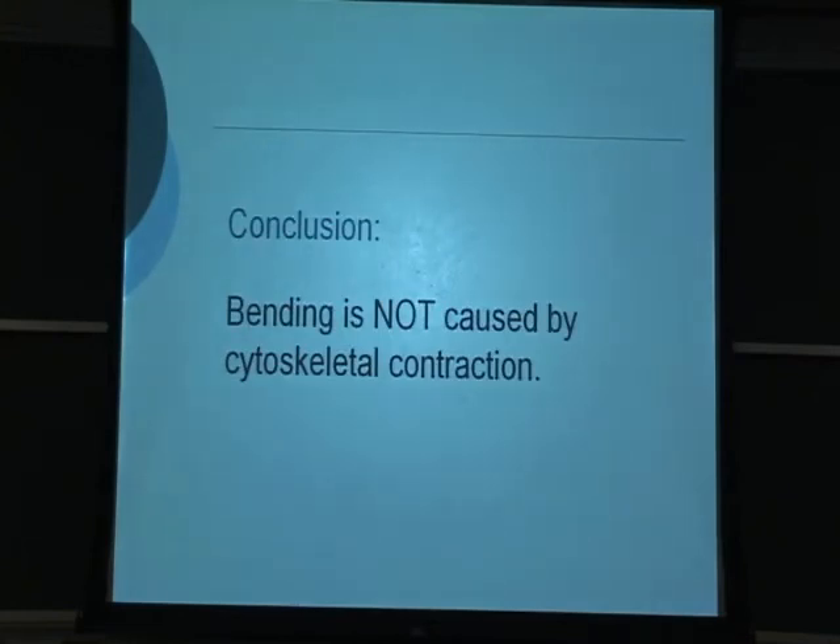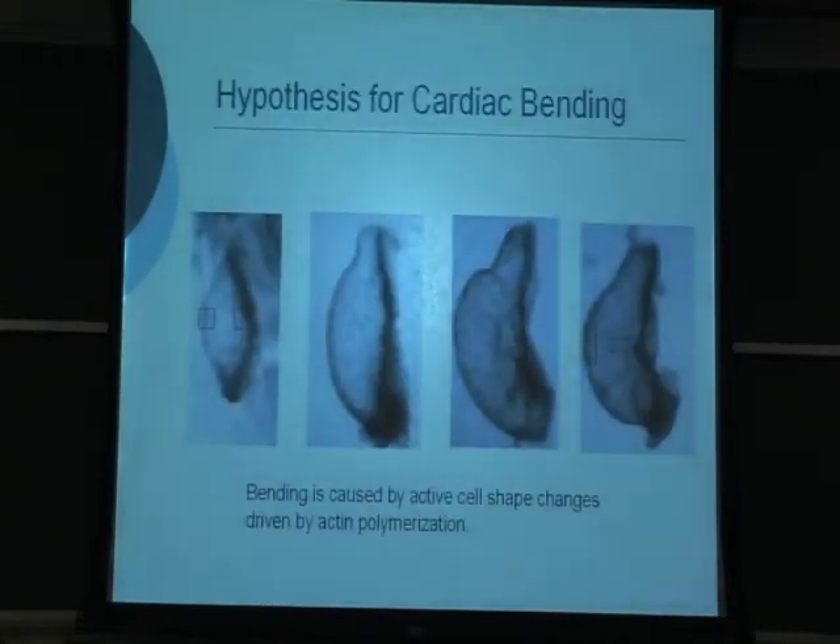The conclusion is that bending is not caused by cytoskeletal contraction. Our hypothesis, reduced to one main candidate for now, is that bending is driven by differential changes in cell shape driven by forces of actin polymerization. Cells start out in the same shape in the straight tube, but toward the end of C-looping, cells on one side become longer and cells on the other side become shorter in a single direction, and we assume that is what drives bending.